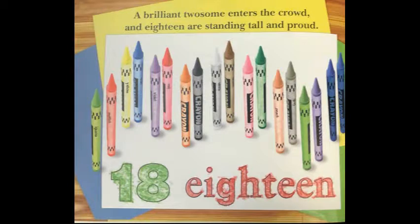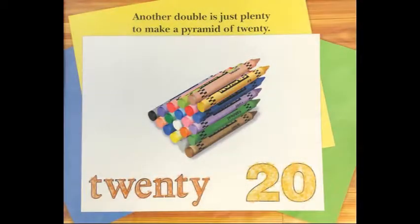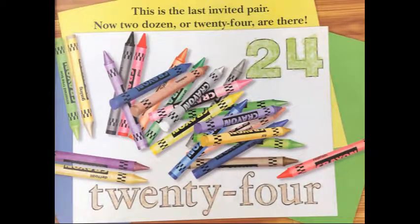A set of twins joins the color scheme, which brings the count to precisely sixteen. A brilliant twosome enters the crowd and eighteen are standing tall and proud. Another double is just plenty to make a pyramid of twenty. Binary colors come into view and bring the number to twenty-two. This is the last invited pair — now twenty-four are there.